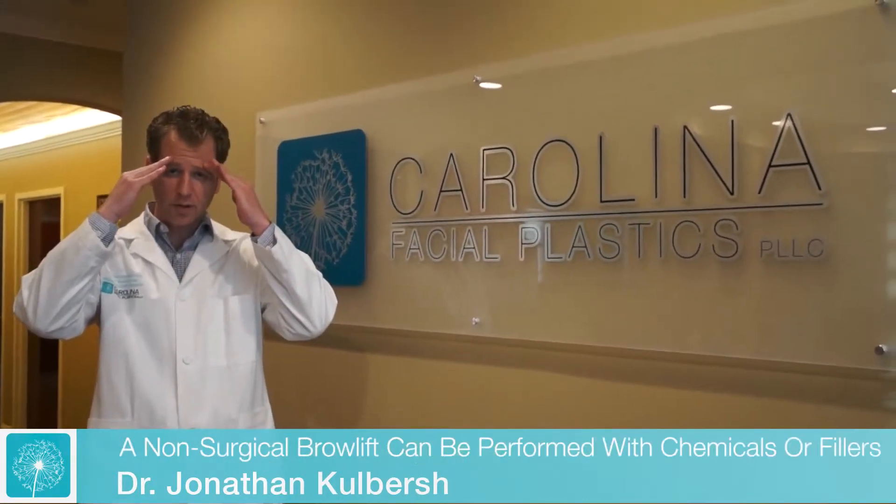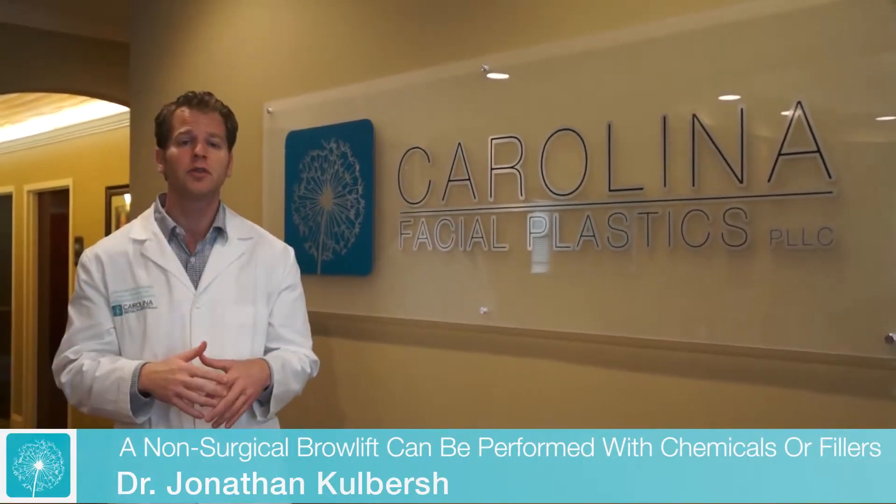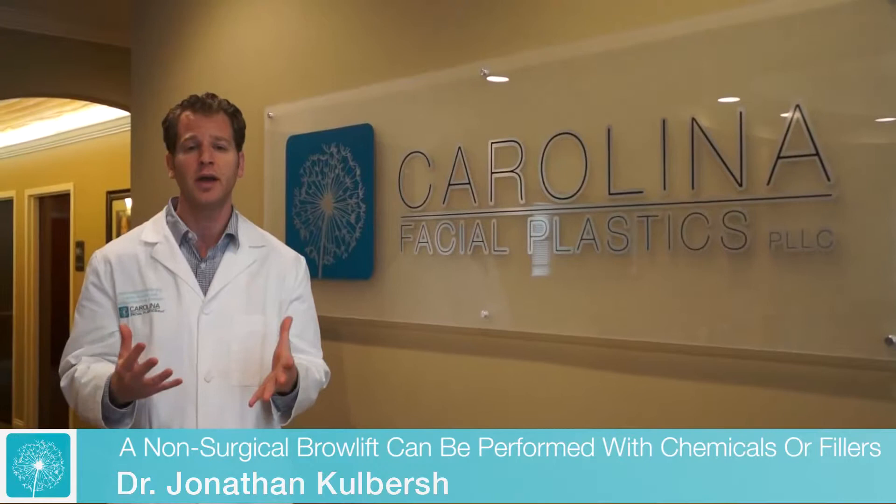Today I'm going to talk about a chemical or non-surgical brow lift. As we age, there are times when the brow starts coming down. When the brow starts coming down, we start getting excess skin over the eye and we just look a little bit tired and a little bit aged.